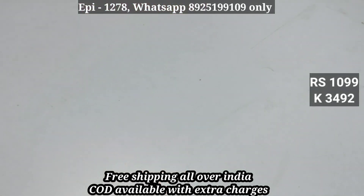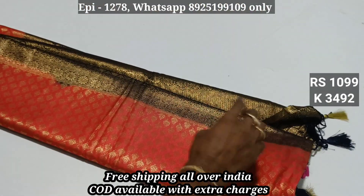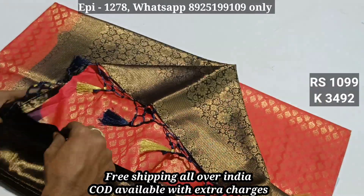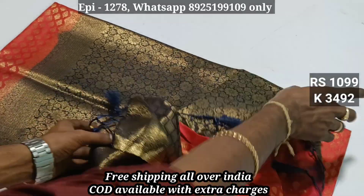Product code 3491. This is a gold jersey, code 3492. This is a contrasted blouse. This is a blouse. The price is 1099.